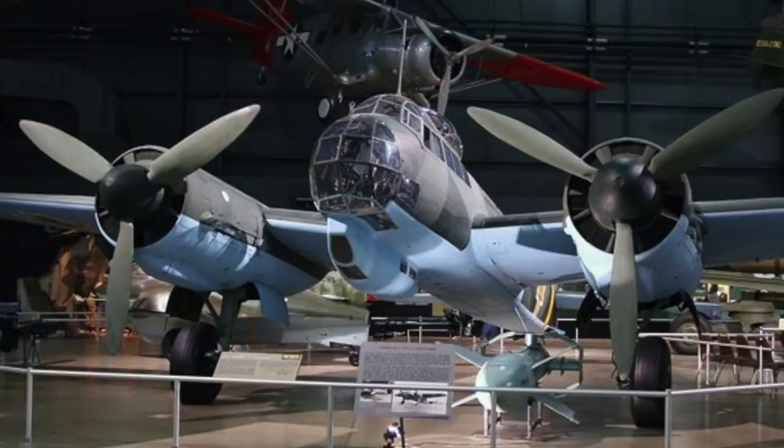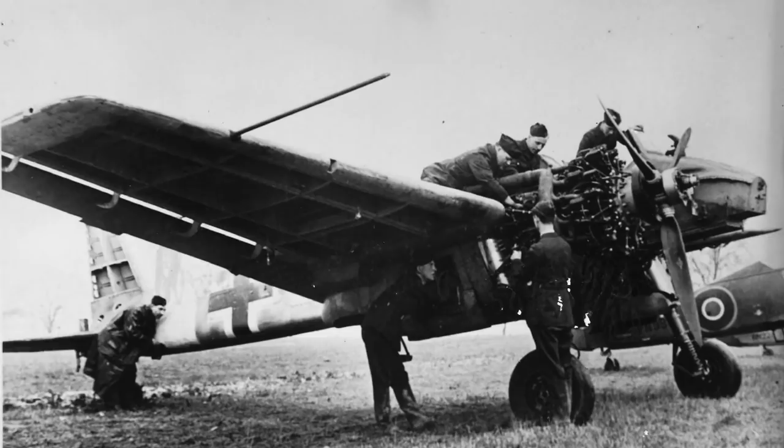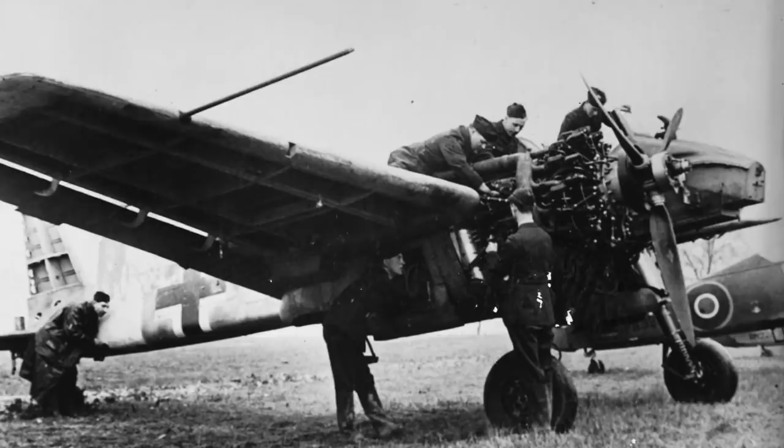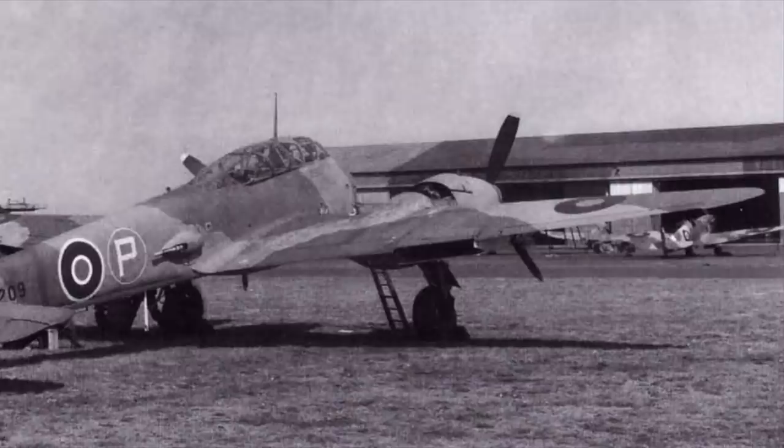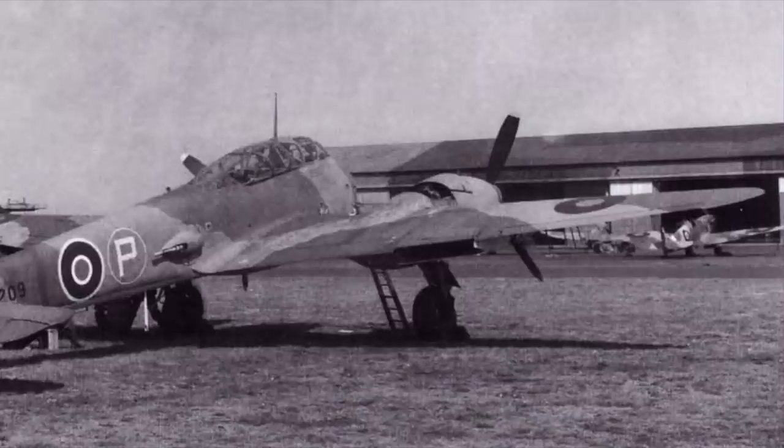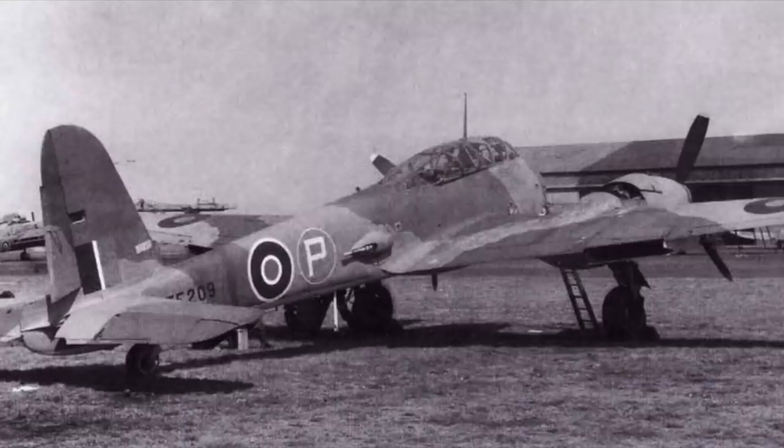A single Henschel HS129B1 ground attack aircraft was brought to England after capture in North Africa in 1943. It was scrapped after the war, and no examples of this rare aircraft exist today. Finally, a single Messerschmitt Me 410 Hornet heavy fighter was captured intact after landing at Monte Corvino in Italy after the crew became lost. This aircraft flew in the RAF until 1946, before being scrapped post-war.